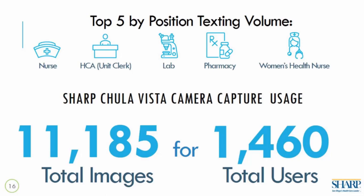Looking at who used the platform: not surprisingly, nurses are the top users. Then clerks as number two, followed by lab, pharmacy, and women's health nurses. Respiratory therapy was also close to the top five. This is a reminder that the ecosystem created goes beyond nurse workflows — ancillary service lines are just as important and communicate heavily on this platform.